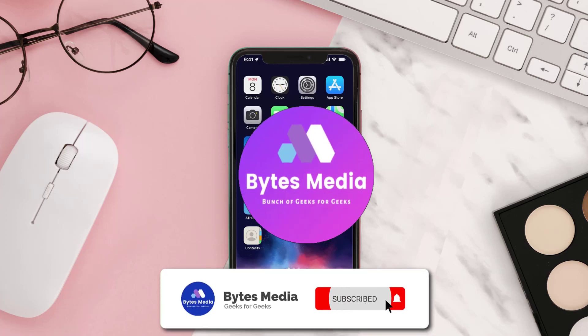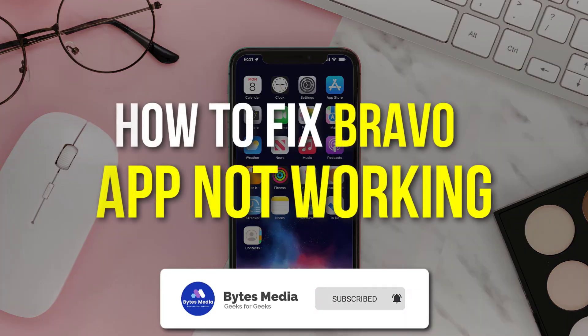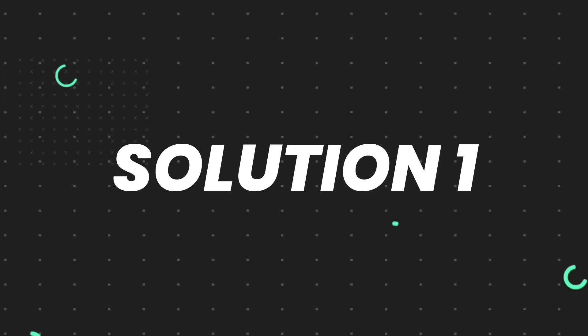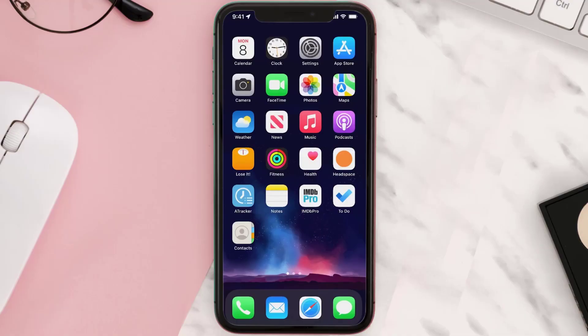Hey guys, I'm Anna and today I'm going to show you how to fix the Bravo mobile app not working. First of all, you need to make sure you're running the latest version of the app.